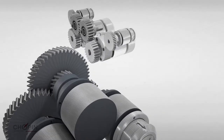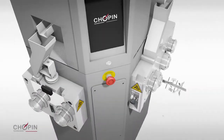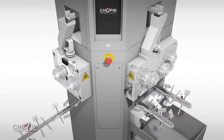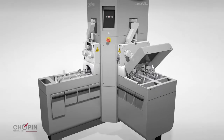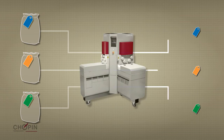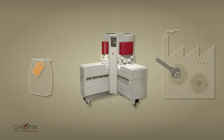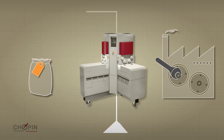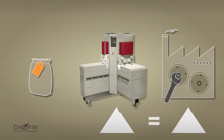The result of a research program developed by an international consortium representing the cereal industry, LabMill is conceived on the same principles as an industrial mill — a first phase of breaking between grooved cylinders followed by a second phase of reduction between smooth cylinders. It therefore allows users to know the maximum yield of a batch of wheat, to understand its milling characteristics, and how the wheat will behave in an industrial mill in order to anticipate possible adjustments.